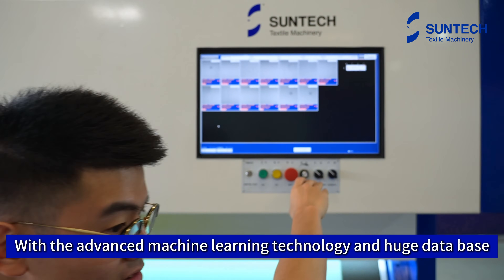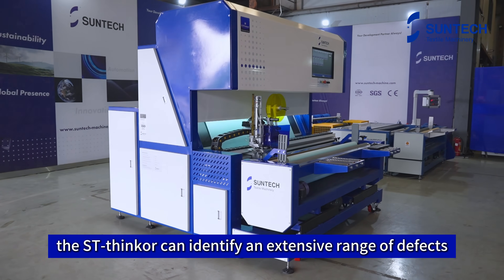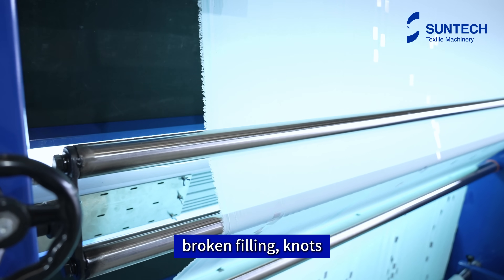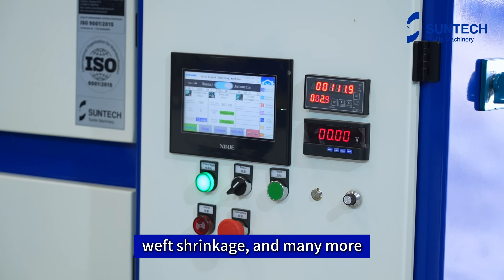With advanced machine learning technology and a huge database, the ST-Synker can identify an extensive range of defects, including broken ends, broken filling, knots, holes, dirt, fuzziness, weft, shrinkage, and many more.